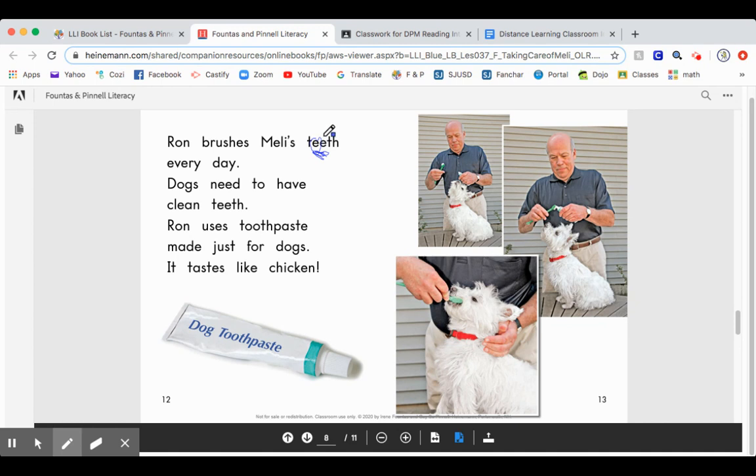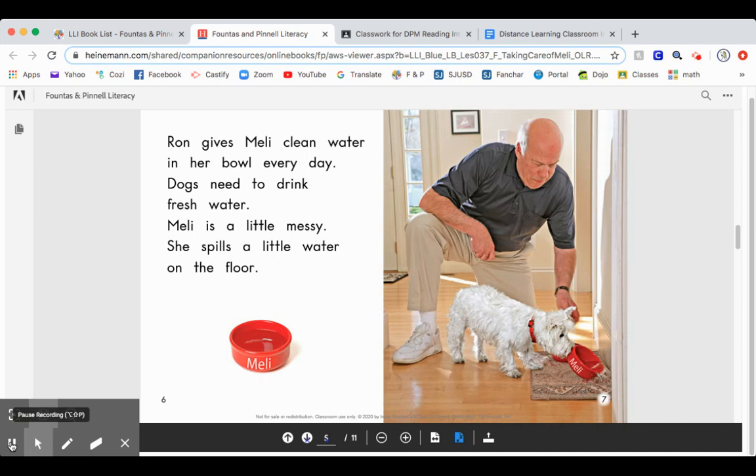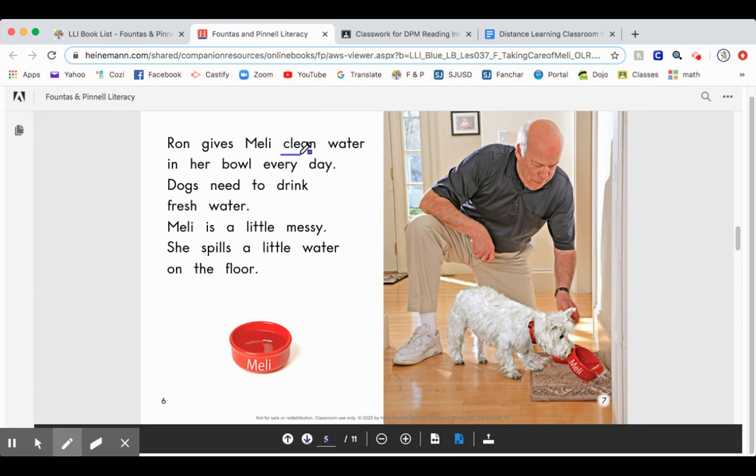In "teeth," the first E says its name — ee. The second vowel is silent. On page six is another example: the word "clean." In the word clean, two vowels E and A are walking side by side. Therefore, the first vowel, which is ee, is the bossy vowel and says its name — ee. The second vowel is silent. E-A together says ee: clean.